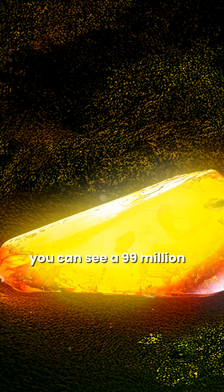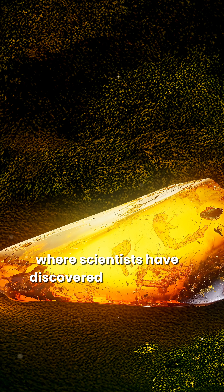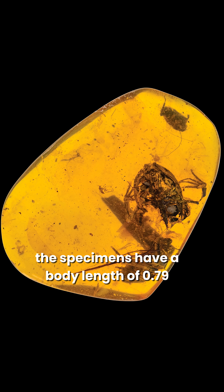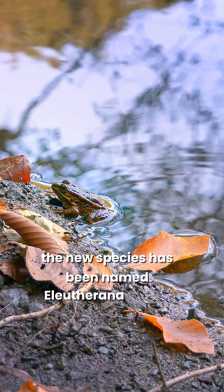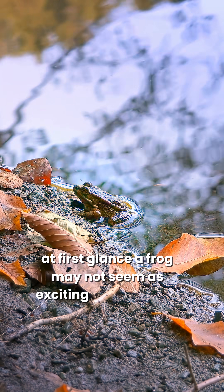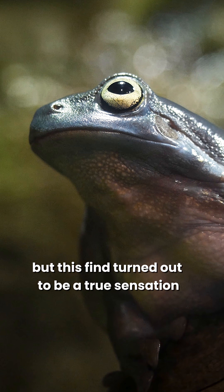You can see a 99-million-year-old piece of Burmese amber where scientists have discovered the remains of four ancient frogs. The specimens have a body length of 0.79 inches. The new species has been named Electorana limoe. At first glance, a frog may not seem as exciting as a dinosaur, but this find turned out to be a true sensation.